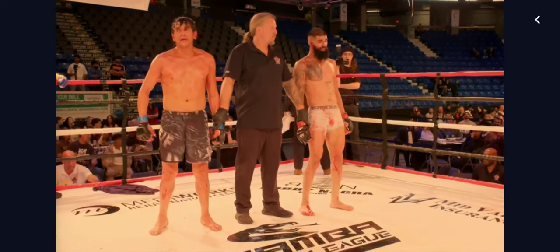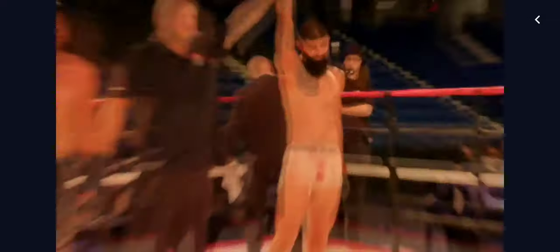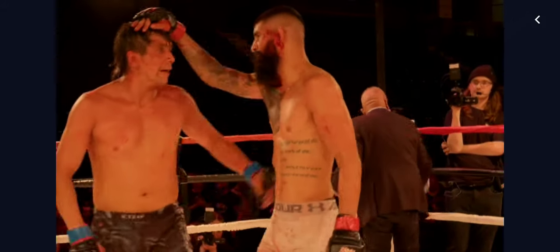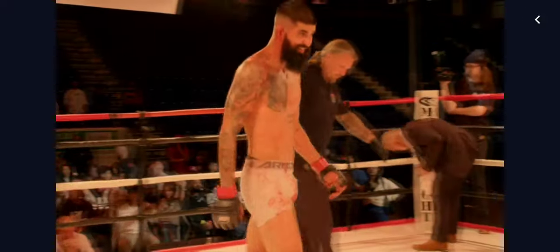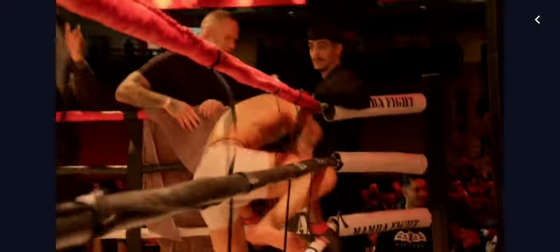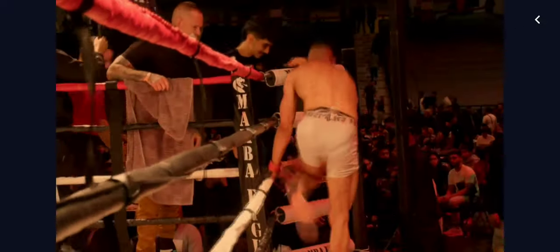Ladies and gentlemen, your winner, via submission, Austin Batra! Like I said before, I love the grappling. And when you can pull off a ninja choke of all chokes in an MMA setting, you've clearly done your homework in this realm. So huge respect to Austin Batra for pulling that one off.